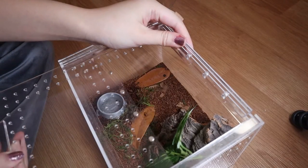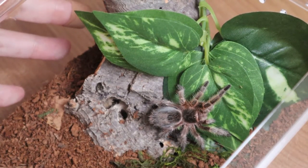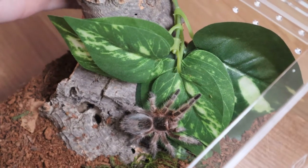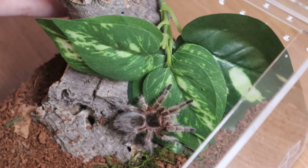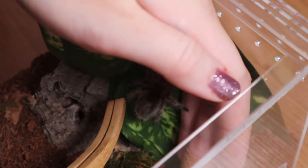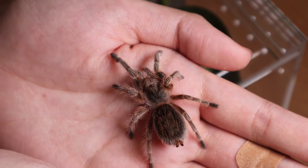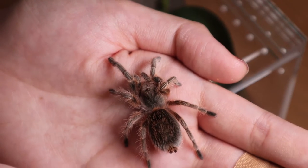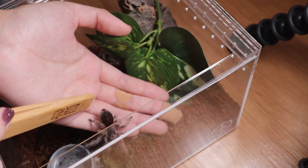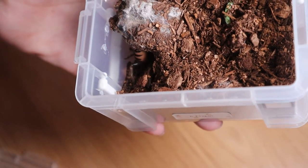This next one is my Grammostola pulchripes conception. If you look closely you might think it's a Grammostola rosea, but it's not. They are really similar and I'm still a beginner so I don't know the major difference between the two species, but she looks gorgeous regardless. I haven't handled her yet and I really want to try — oh, she is so gentle! I haven't thought of a name for her yet because I want it to be a really good name.